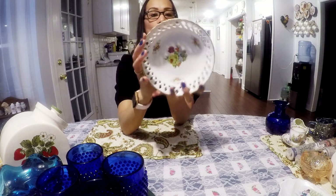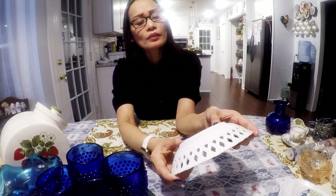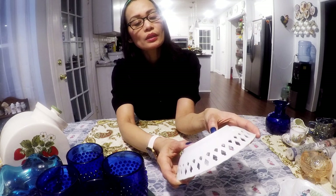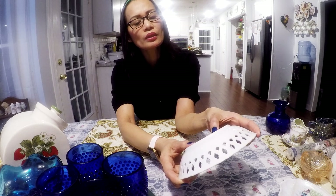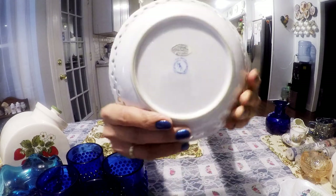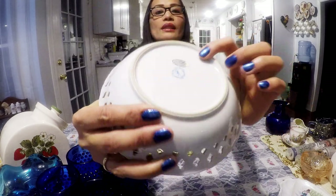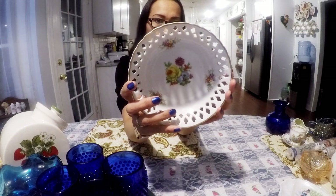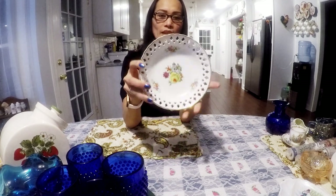This bowl is porcelain. This is from Inkay Importation, LA California — there's a sticker but I cannot really read it, it's too small. Look how beautiful the pattern — the flowers. I'll probably get $10 for this bowl.